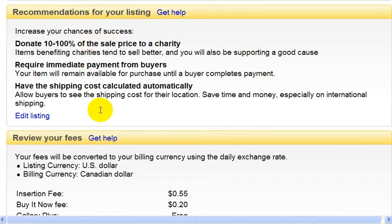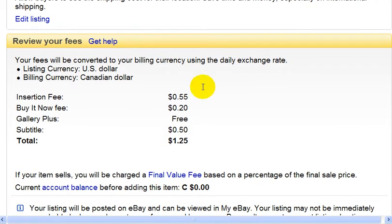The next section says review your fees. And this is, so far, what it's going to cost me: $1.25.